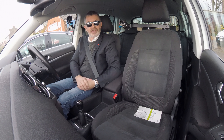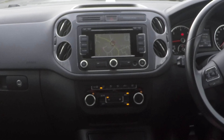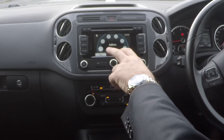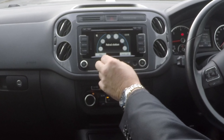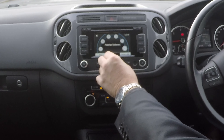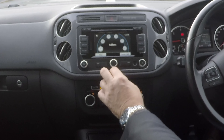I'll show you how to set the sat nav in this VW. From any screen, go into nav — it comes up on map there. Press nav again and you've got your different options, which we can scroll around: petrol stations, destination memory, address, points of interest, car parks.